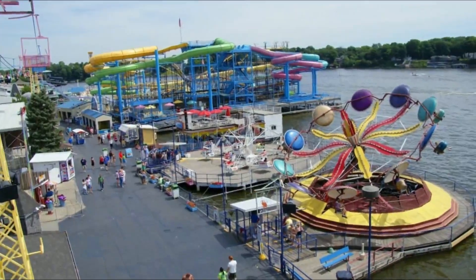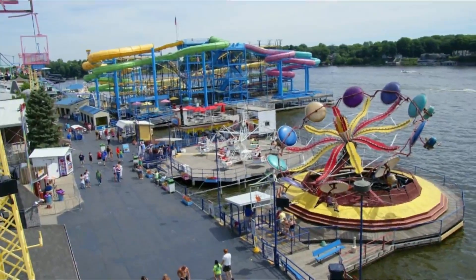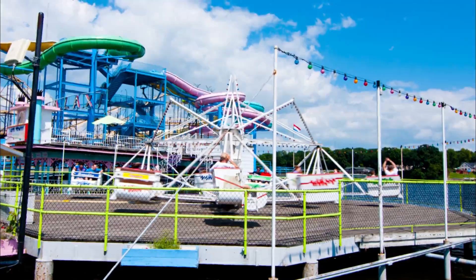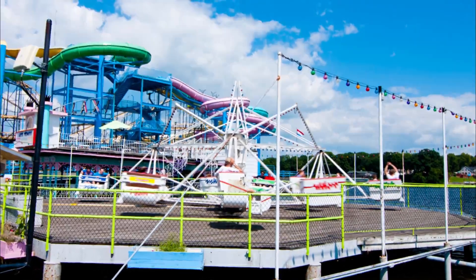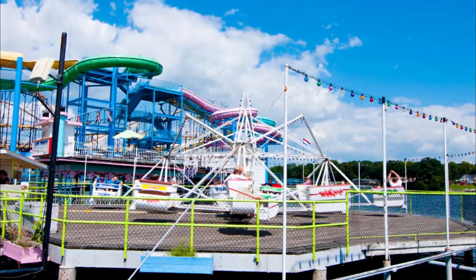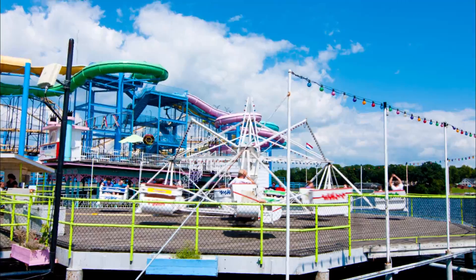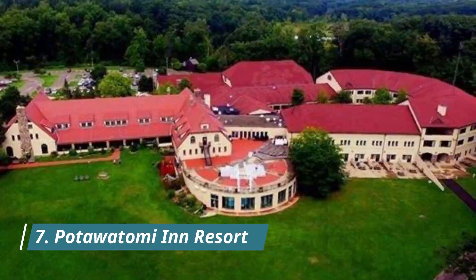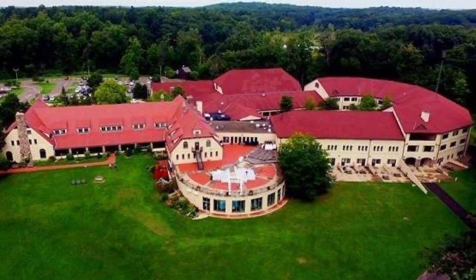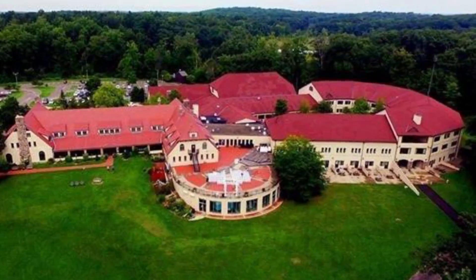Number six: Indiana Beach Amusement Resort. Indiana Beach Resort is a well-known family amusement park featuring roller coasters, a variety of old-fashioned rides, and traditional carnival games. The park also has a water park section with several water slides among other attractions. The resort offers a range of accommodation options including cabins, campgrounds, motels, and inns.